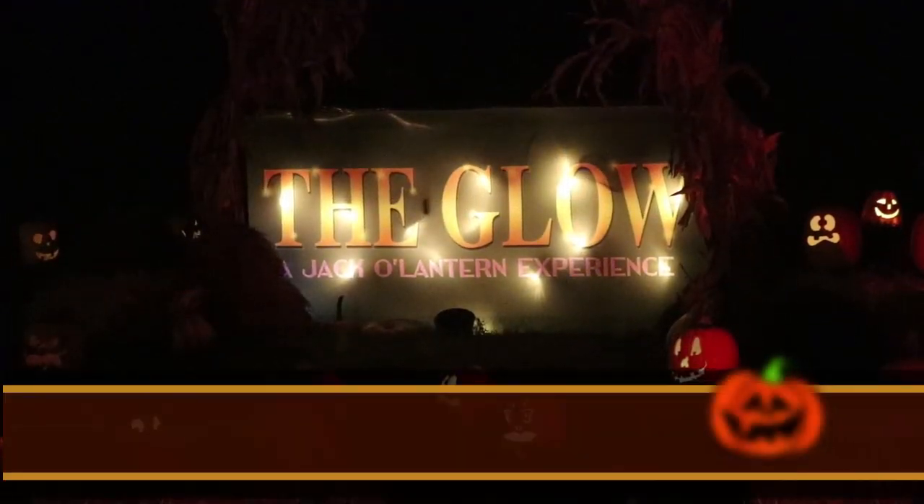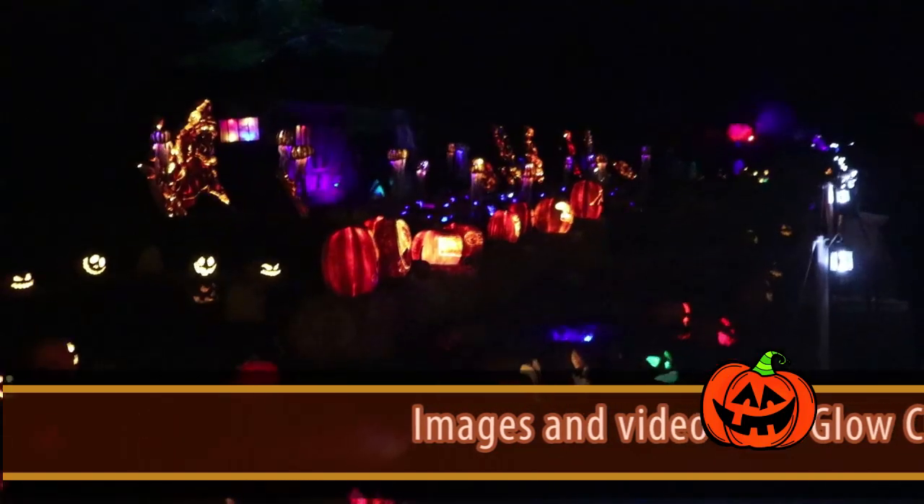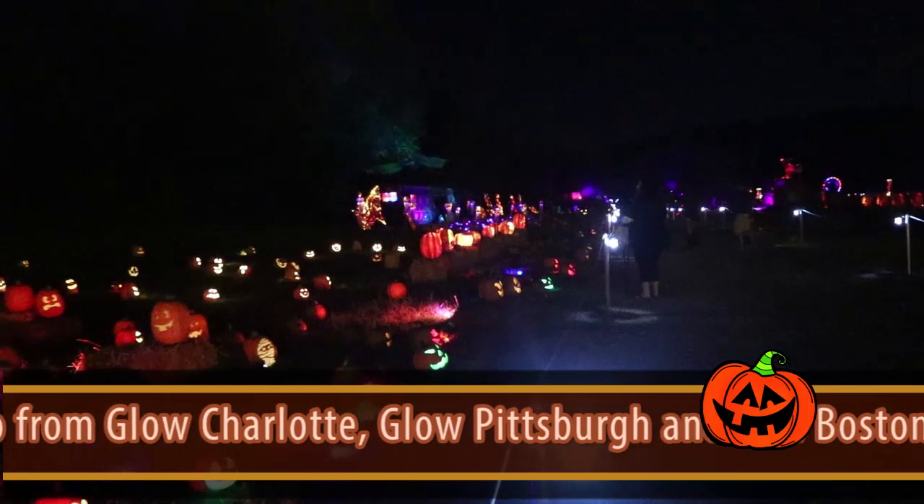Every October, carved pumpkins peer out from the porches and doorsteps in the United States and other parts of the world. Gourd-like orange fruits inscribed with ghoulish faces and illuminated by candles are a sure sign of the Halloween season.